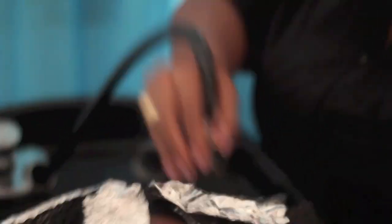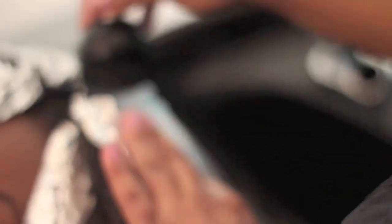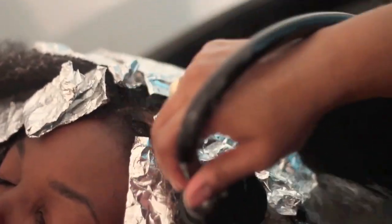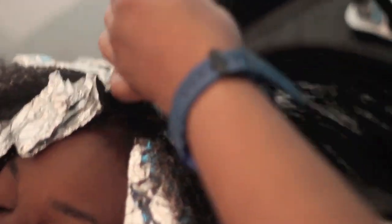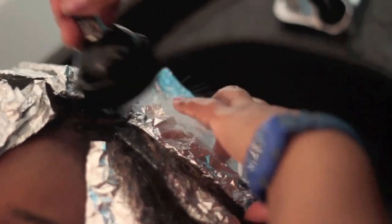At this stage, we are going to rinse the foils. We're going to keep the foils in as we rinse, so as not to disturb each color and so nothing bleeds. We're going to rinse with warm water, not too hot — hot water can pull the color out of the strands. You'll see the foils will kind of slide right off without pulling on the hair.